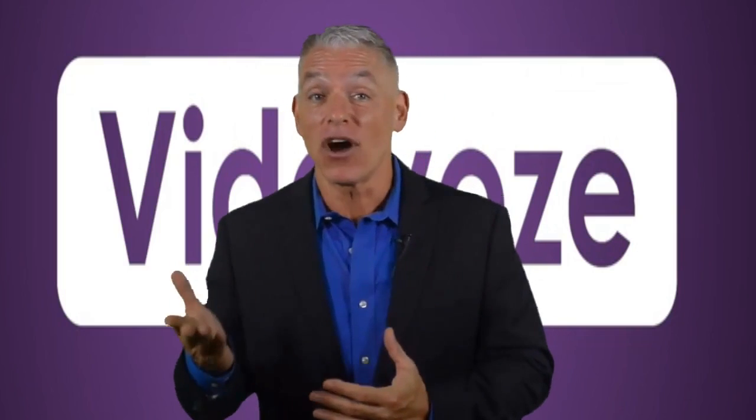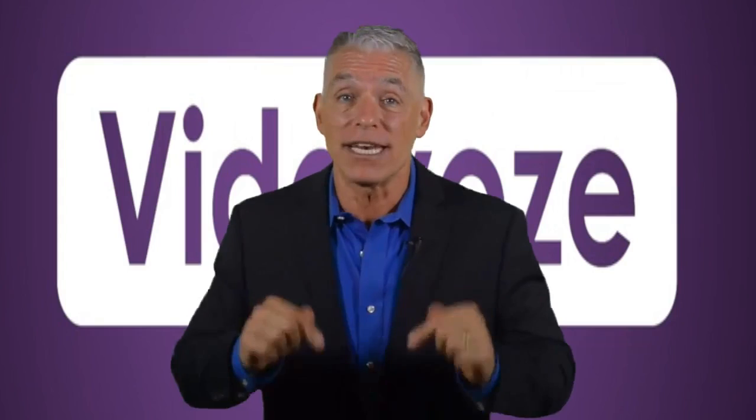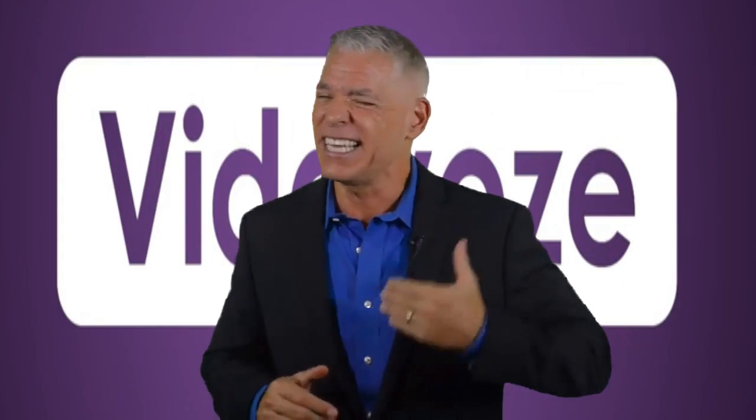The bad news is that this offer, it's not going to last long. I strongly urge you to act right now and get your marketing to the next level.